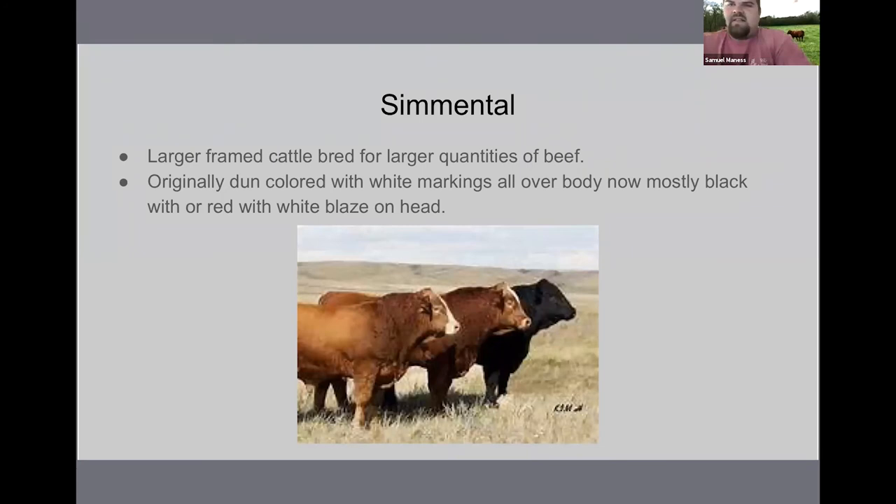Simmental are larger framed cattle. They were originally really colored with white markings all over their body, but now they're mostly black or red with a white blaze on their head, and they may have a little white on their legs. Their coat color is not as defined as some of our British breeds. Simmental make up a large portion of registrations here in the United States. They were brought here to increase the size of the subprimals — they're much larger and heavier muscled than our British breeds. A lot of that has changed; they've been bred to be smaller in frame, but they're still a heavier muscled cattle that can also produce a quality carcass.